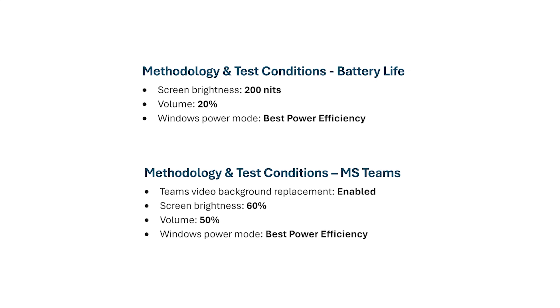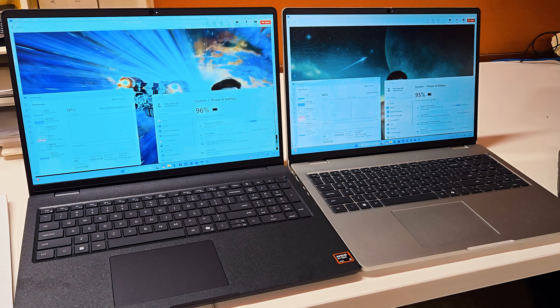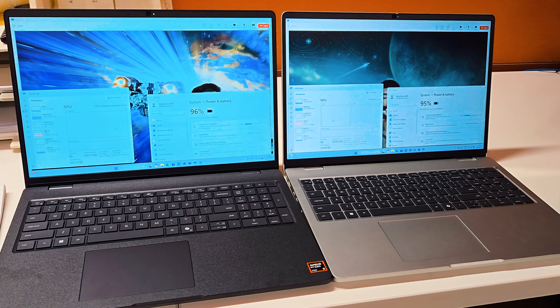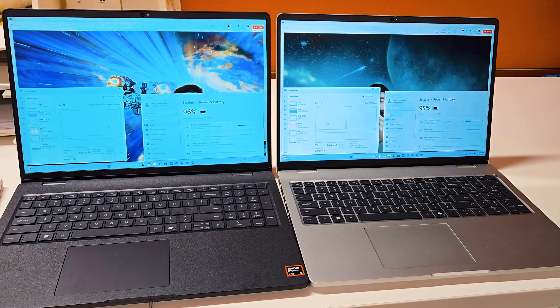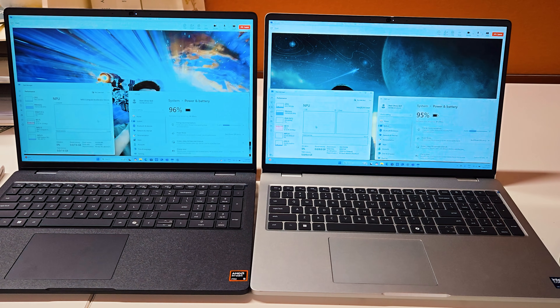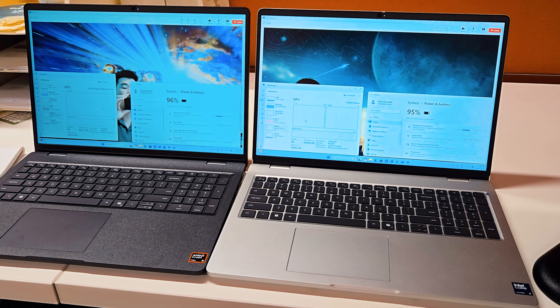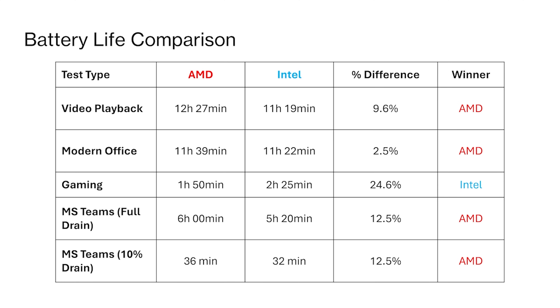The reason I set it to 60% in this case is because it's a lot easier to press the buttons to get around about 60%, whereas with 200 nits you need hardware calibration tools to actually achieve that. Volume is set at 50% and the Windows power scheme is kept at best power efficiency. I also have video background blurring enabled, as most people use that in a Teams or corporate environment. This is a real-life test and it does engage the AI system toward this.